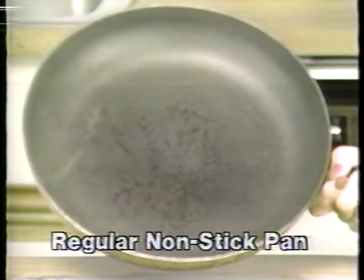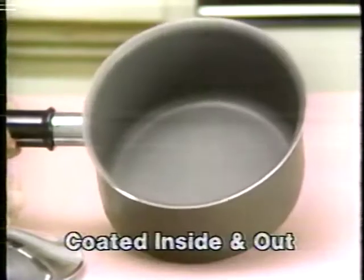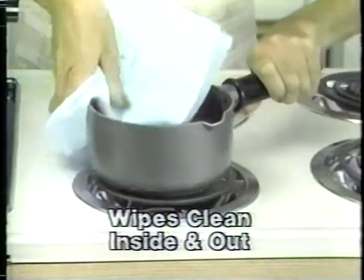Look, regular pans are non-stick in here, so the outside ends up like this. Steel Coat's so tough it has a coating on both sides. Yes, it's coated inside and out. So when the food on the inside gets on the outside, you simply wipe it aside.